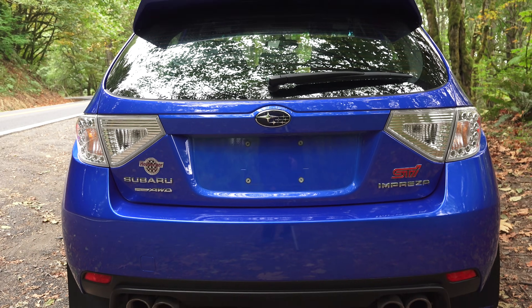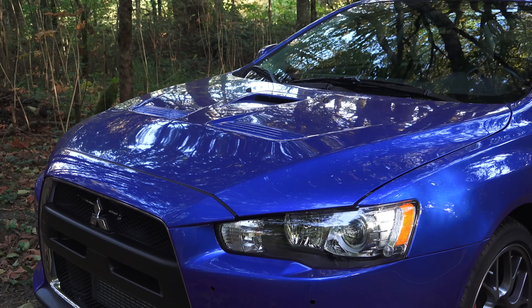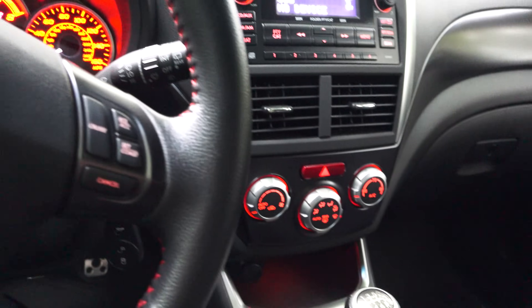I also bought the STI because I wanted a manual transmission. The Evo does offer a 5-speed manual transmission, but the STI offers the 6-speed, and this gives you a better probability of having a gear which will be in the RPM range you want.